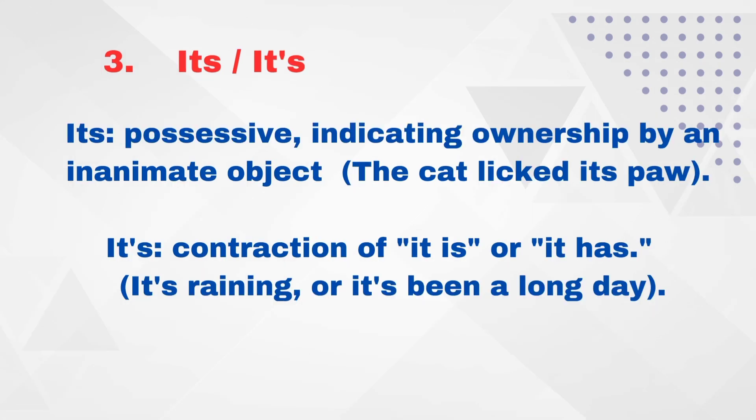I-T-S — 'its' shows possession. For example: 'The cat lifts its paws.' I-T-'-S — 'it's' is a contraction of 'it is' or 'it has.' For example: 'It's raining' or 'It's been a long day.' It is or it has contraction.